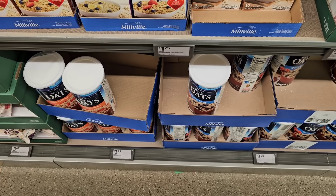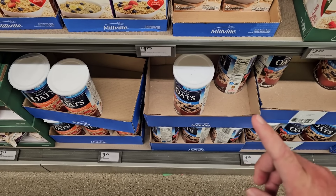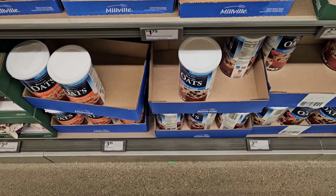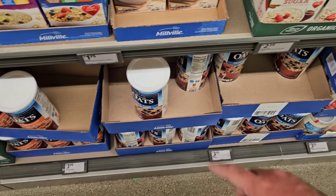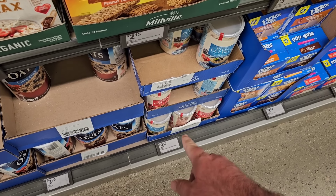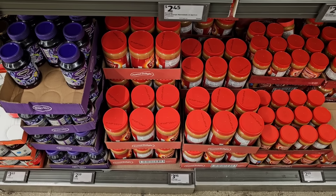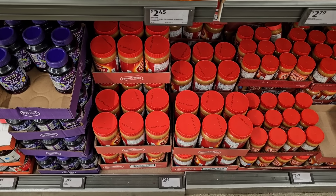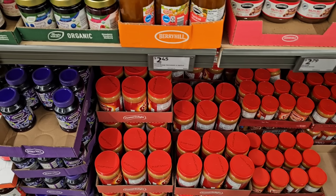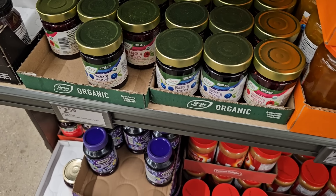They're getting the old-fashioned oats back in again — both old-fashioned and quick oats are $3.95 for 42-ounce canisters. Here are those steel cut oats at $3.15, up from $3.09. I'm not surprised to see the steel oats go up a little bit — we've been seeing steel oats go up in price — but $3.15 is still a great price for that size canister.